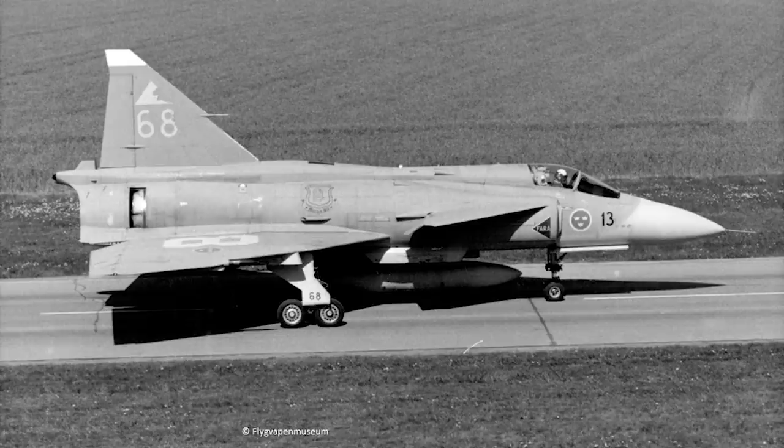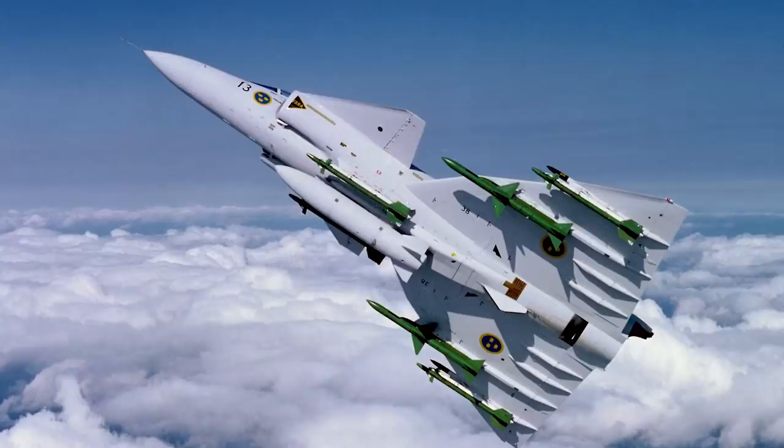The JA also differed in having a partial glass display cockpit, featuring a head-down display and a tactical display for the pilot. With its focus on air combat, the JA's weapons were much superior to the strike variants of the Viggen. The primary weapon was the Skyflash, a British improvement on the American AIM-7 Sparrow radar-guided missile, built under licence in Sweden as the RB-71, with two carried under the JA-37's wings. This was supplemented by up to four Sidewinder heatseekers — the AIM-9B and J variants initially, later replaced by the more capable AIM-9L.